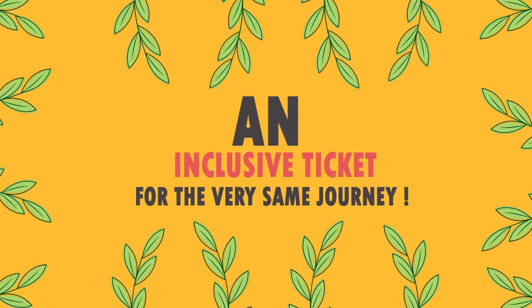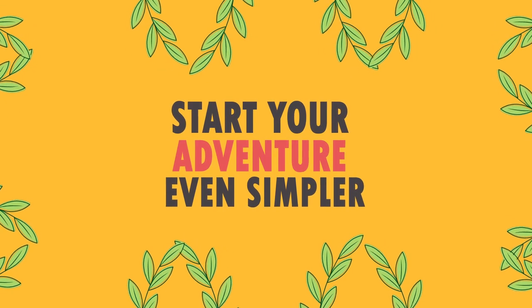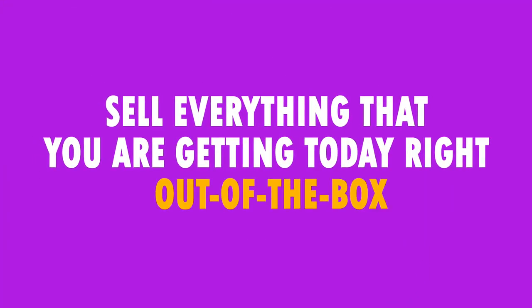If you'd like an all-inclusive ticket for this very same journey, and would rather have the start to your adventure even simpler, you can sell everything that you're getting today right out of the box.